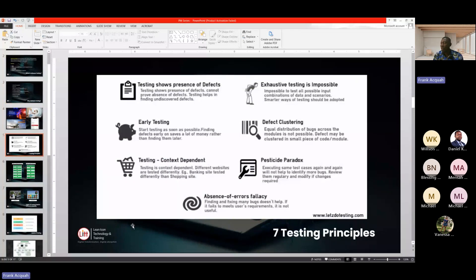In software testing, we live by some principles — the seven testing principles. The first is testing shows the presence of defects. Testing is a psychology: as a tester, your main aim is to find bugs, to fish out issues in the system — not just to verify that the functionality is working. You are there to break the system. So testing shows the presence of defects and cannot prove the absence of defects.